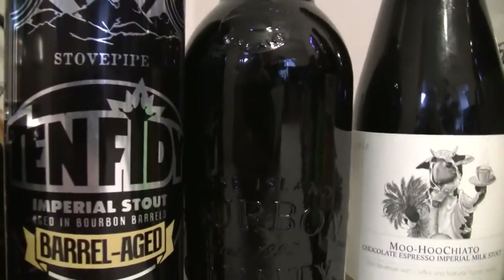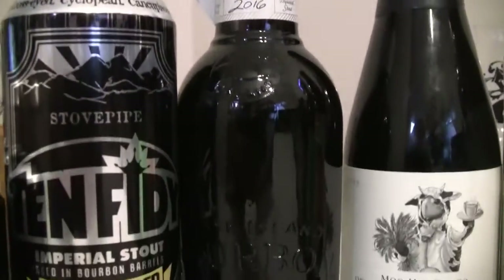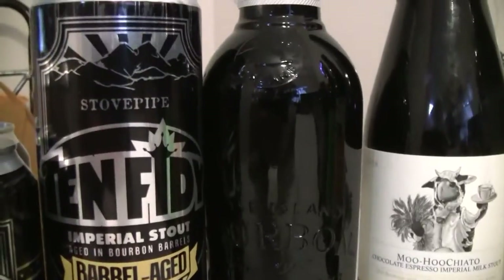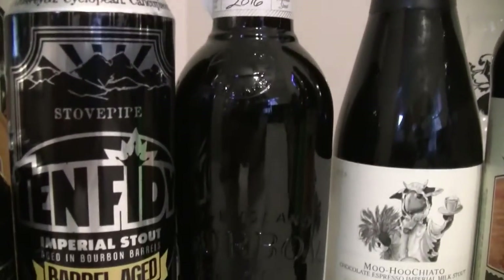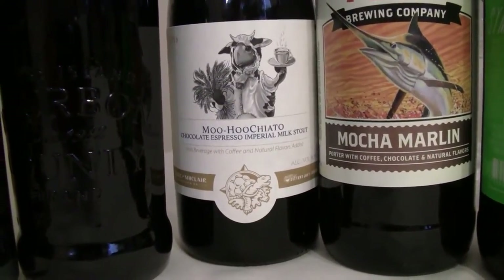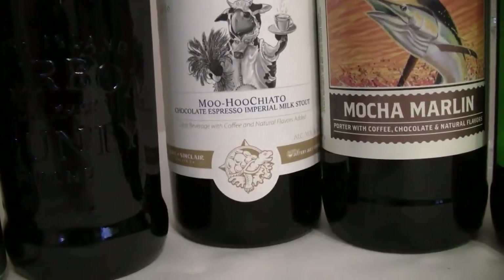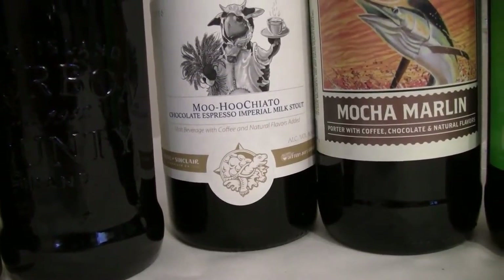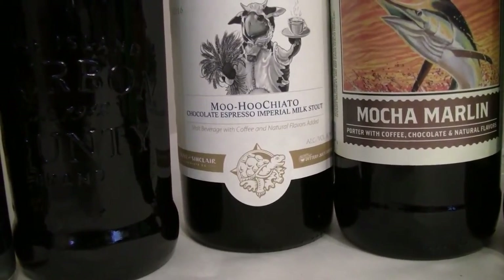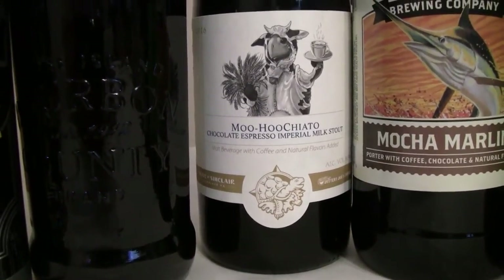Everybody knows Goose Island makes some pretty tasty beers. They had an infection problem, but they put out letters, told everybody they'd refund their money, and they stood up and honored all that. So hopefully they got that infection problem corrected and this one will be tasty. The next one here is the Terrapin Muhu Chiatto, and it is a wax bottle. I've had the Muhu but not this particular version — it's an 8.5% chocolate espresso milk stout. Based on what it says on the label, it may have a little bit of spiciness to it, maybe peppers or whatever. We'll investigate that further when we review the beer.